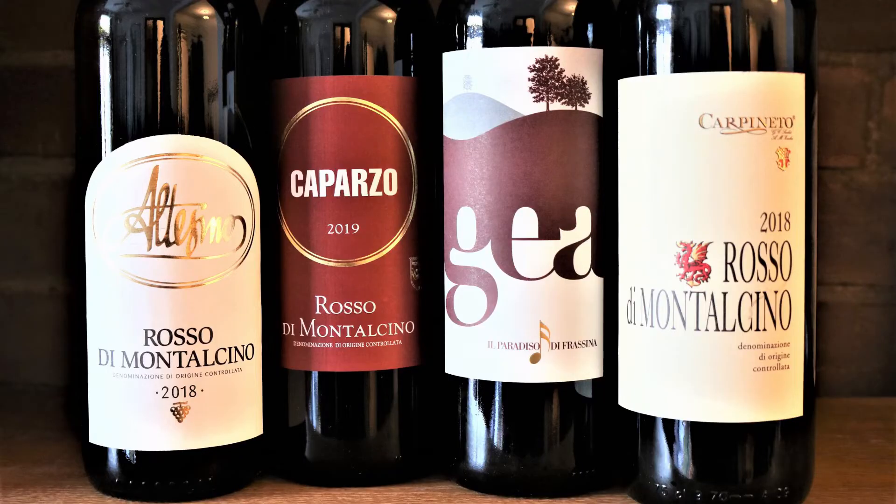For those that like an earlier drinking wine style, Montalcino's answer is Rosso di Montalcino. These wines are aged for just one year before release. These baby Brunellos have similar though less complex flavors. They're lighter in body and have softer tannins, making them a great everyday alternative to the more premium Brunello wines.